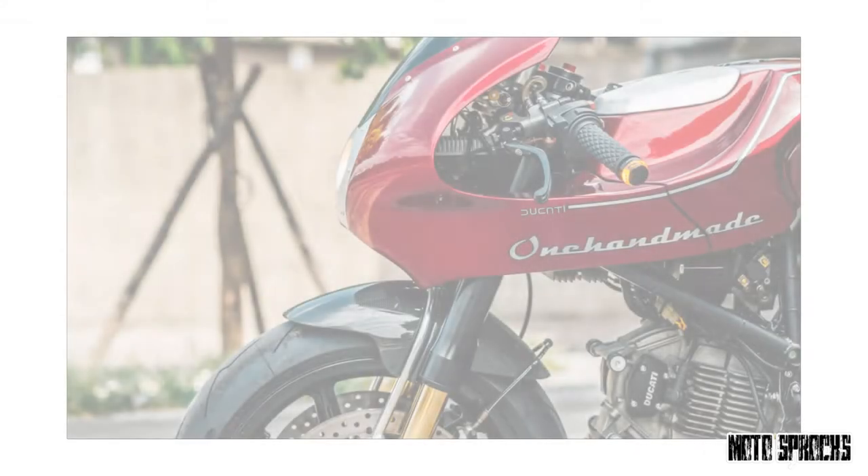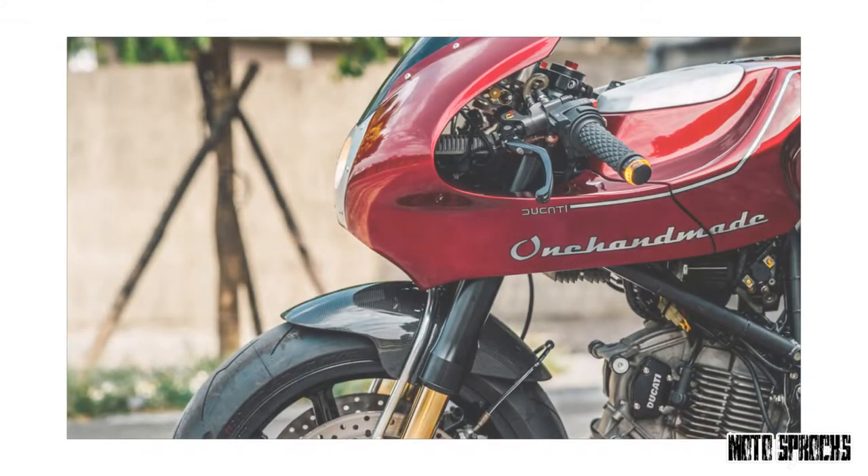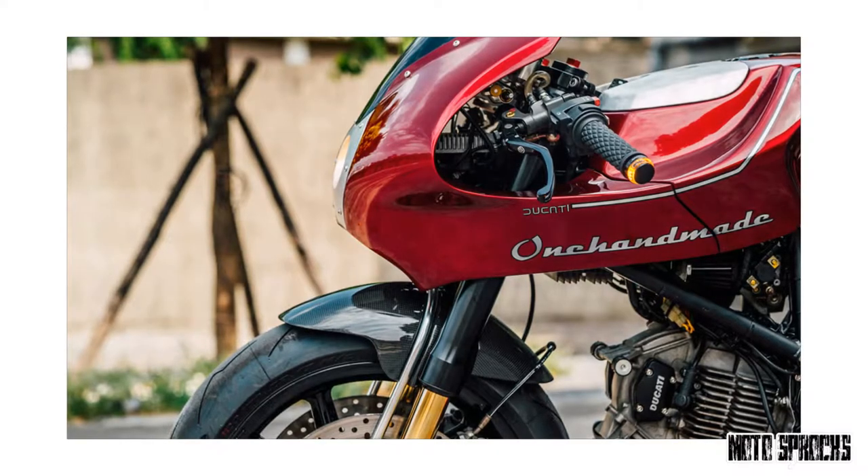Neo Retro: ONEHANDMADE reworks the Ducati MH900E.